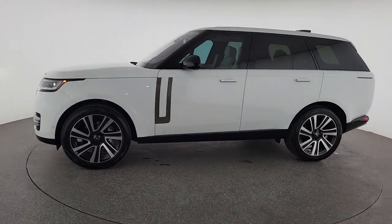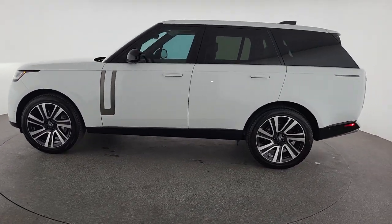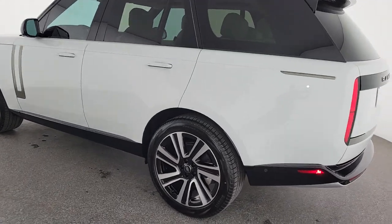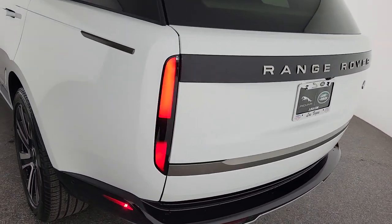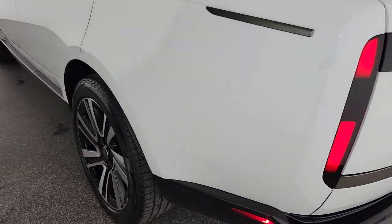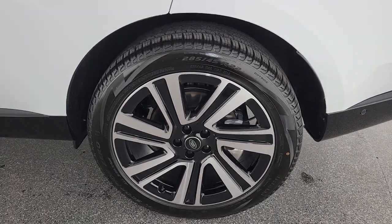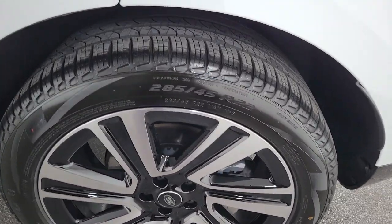Highlighted options include wireless Apple CarPlay and/or Android Auto, navigation system, keyless entry, sunroof/moonroof, power passenger seat, heated rear seat, wood grain interior trim, heated mirrors, satellite radio, and fog lamps. Find your sanctuary in this awfully elegant Range Rover.